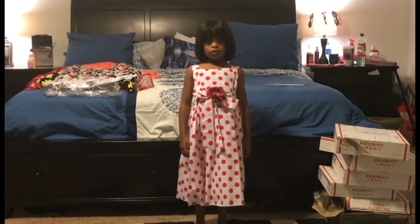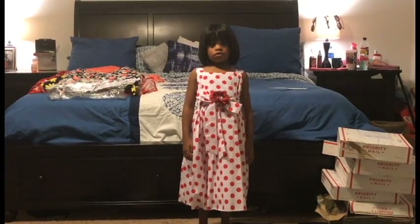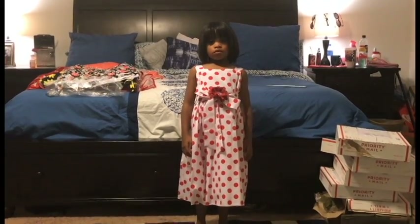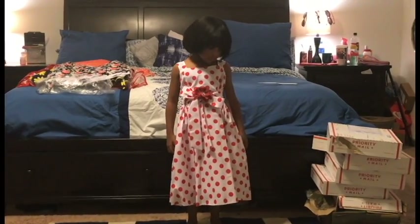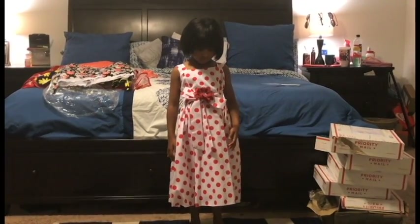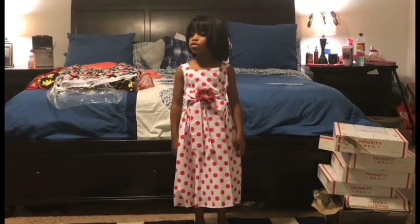Okay, so this dress — I would have to start by saying I adore it. I think it is just so cute. I love the design of this dress. I think it's just perfect for a little girl.